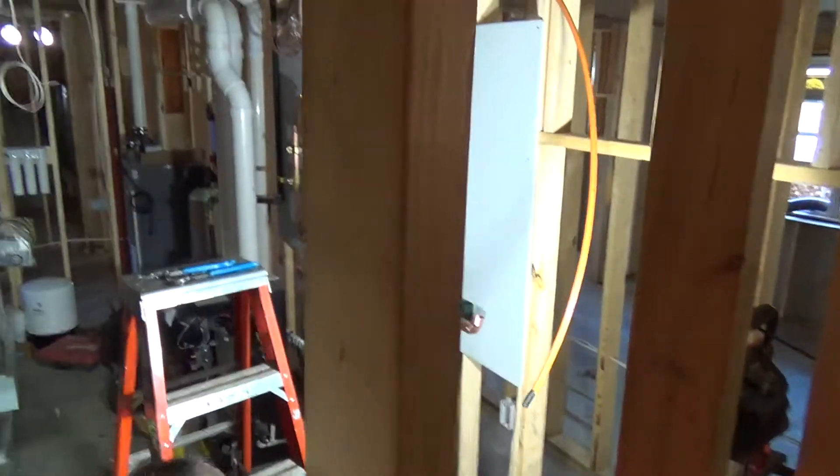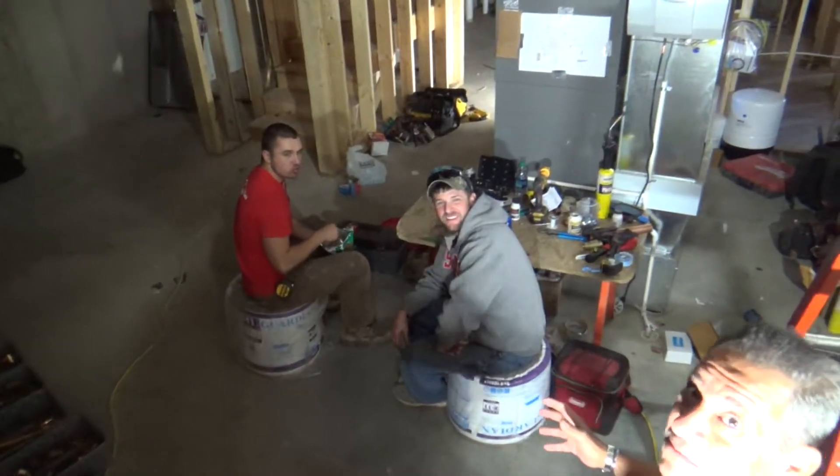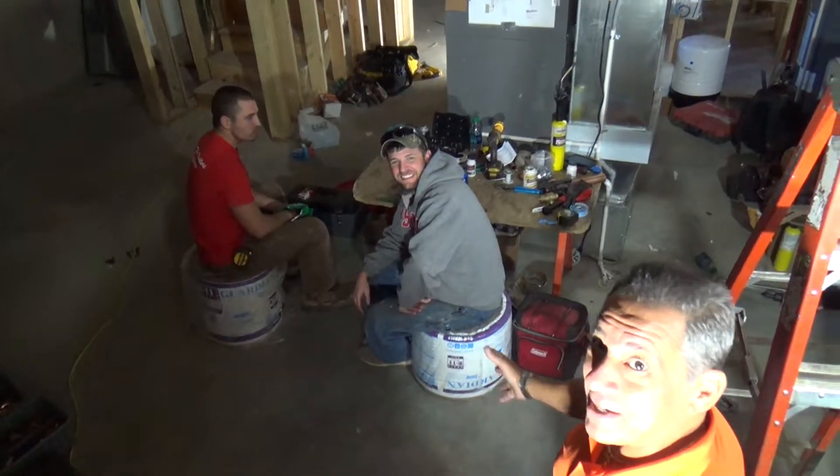Look at all this stuff. Yes, our HVAC team is so focused on their work that they won't even leave it for lunch — they eat right on the spot.